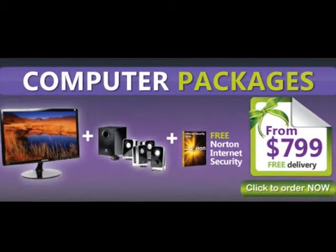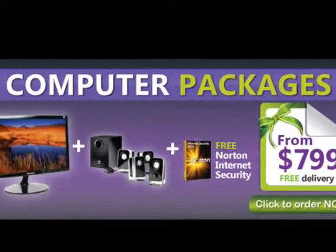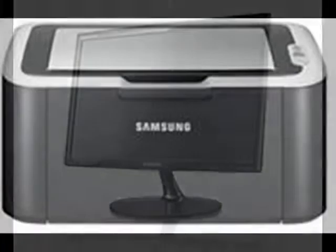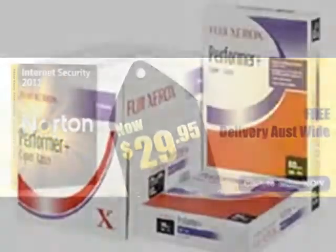I'm so excited. At OfficeZoo, we bought a whole computer package for $799. It includes a 500GB hard drive, Samsung LCD monitor, laser printer, Logitech speakers, Norton Internet Security, and 2,500 sheets of paper.